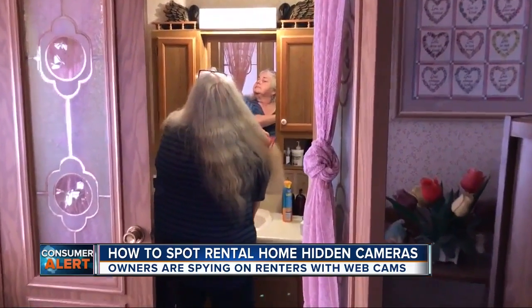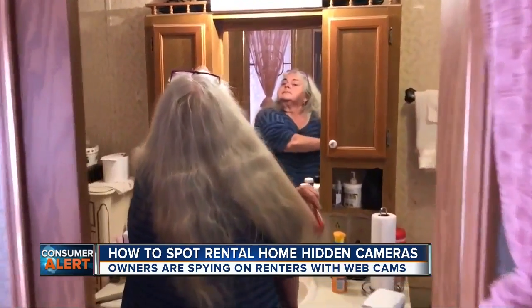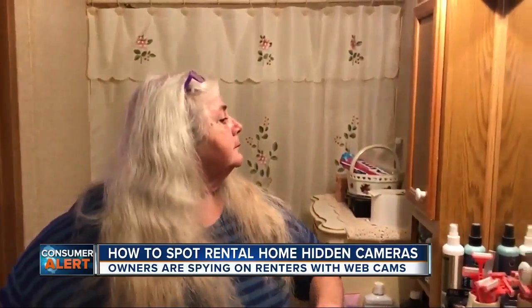Vicki Miller remembers looking in the mirror in a budget hotel when she heard someone moving behind the mirror — a thud up against the glass. When asked if she was pretty sure she was spied on, she said: "That would be my best bet."